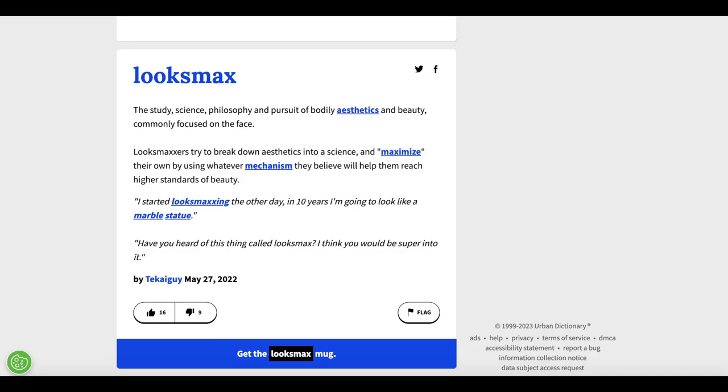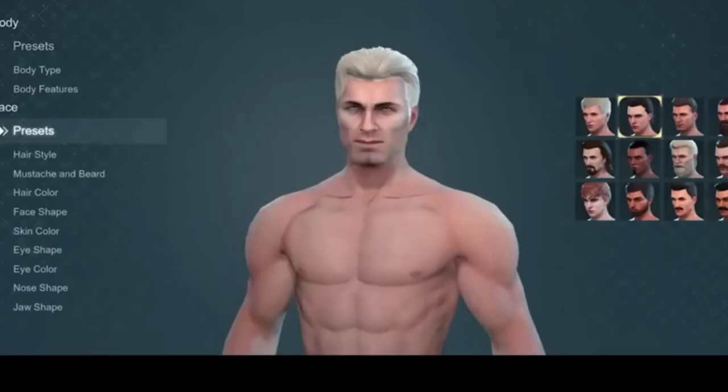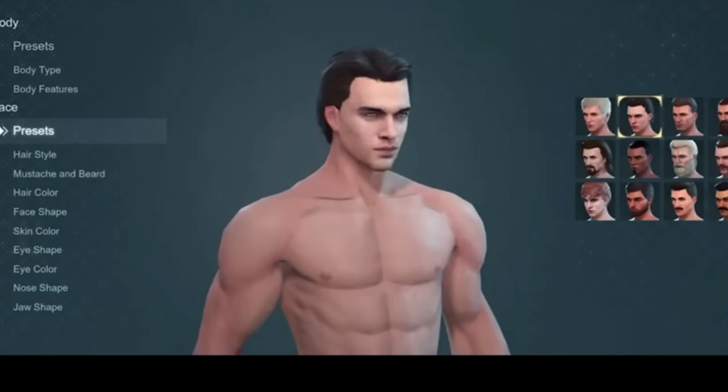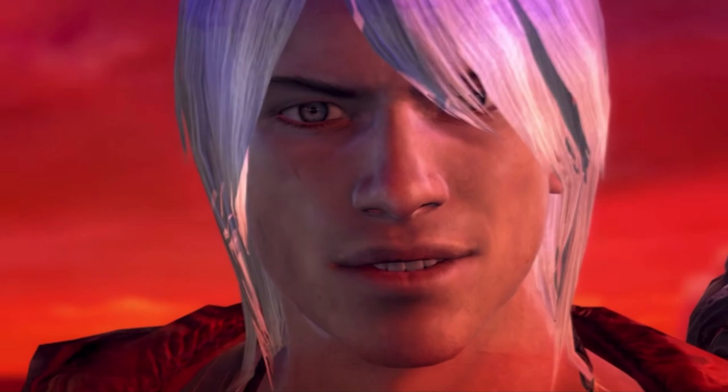The term Luxmaxing is becoming more and more mainstream every single day. It's such a great expression considering that the name in itself tells you exactly what it is. It's like if you were to create a character in a video game and then trying to max out the points on the Lux stat. Luxmaxing is the exact same thing with the little difference that you are the character and you want yourself to look as good as possible.